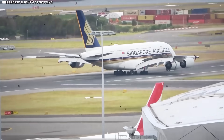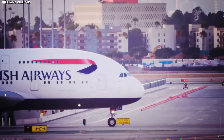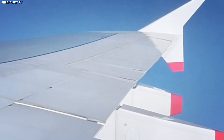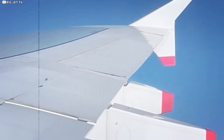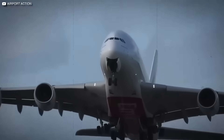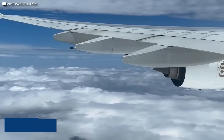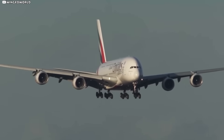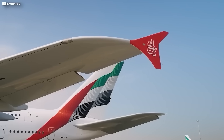Stroll past an A380 on the ramp and you'll see each wing tip curl upward and inward, like a hand motioning 'come closer.' That curvature isn't just for style points. It keeps the projected span — the straight-line tip-to-tip distance airports measure — at 79.75 metres. In flight, the tips relax outward a hair, but on the ground, the jet stays legal.